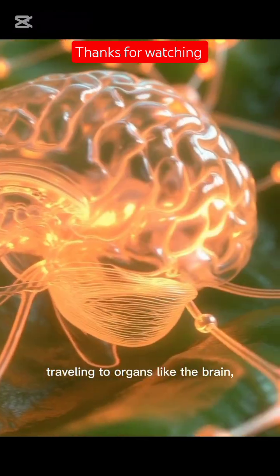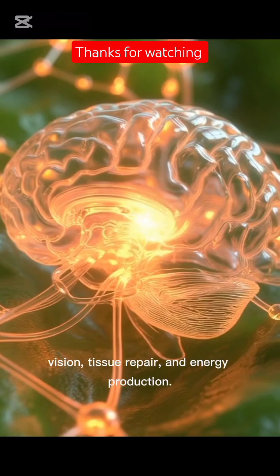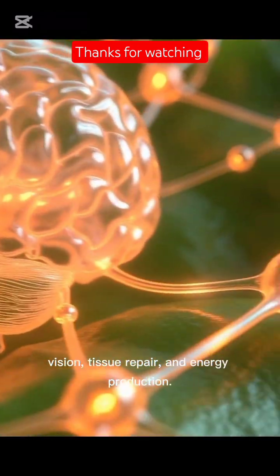Travelling to organs like the brain, heart, muscles and skin to support immunity, vision, tissue repair and energy production.